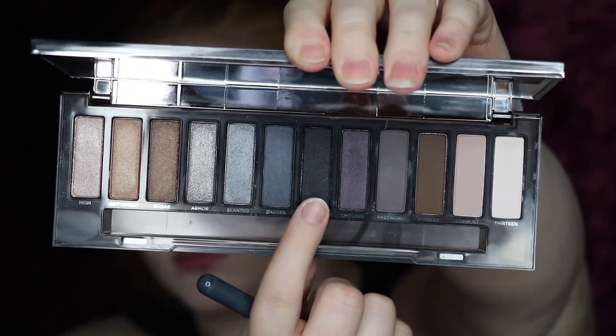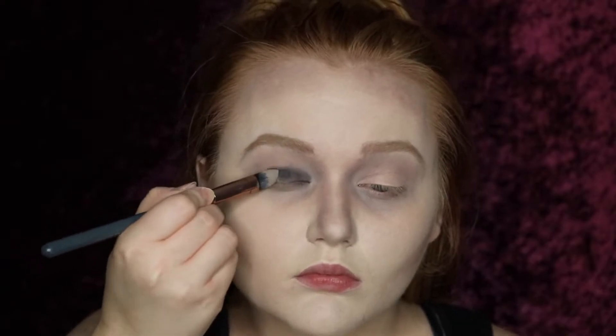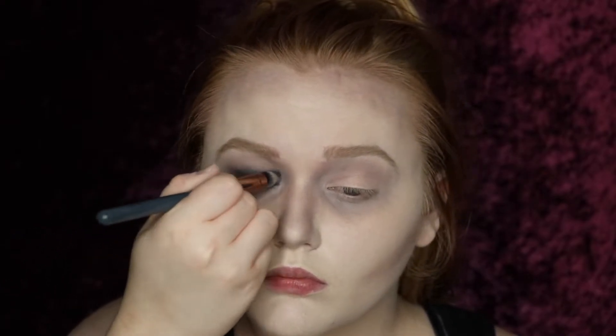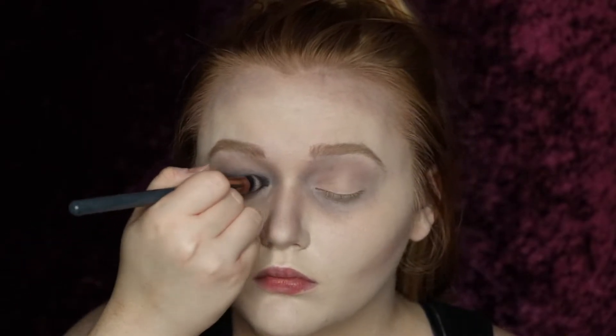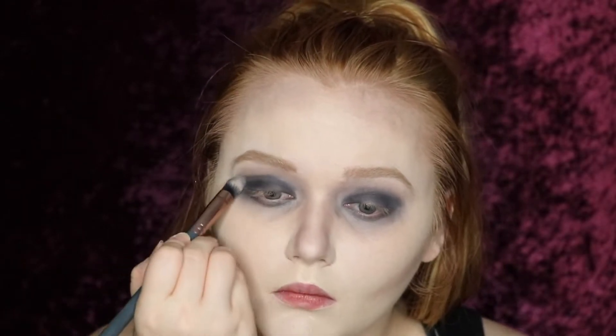Then I went in with the matte black shade called Black Market, and this is where you just have fun. I packed this all over my lid and took it underneath my eyes — your goal is to look like a bank robber or a raccoon. I was completely messy with it, and when I got done with that you guys can see that I cleaned up the edges just a little bit with my damp Beauty Blender.